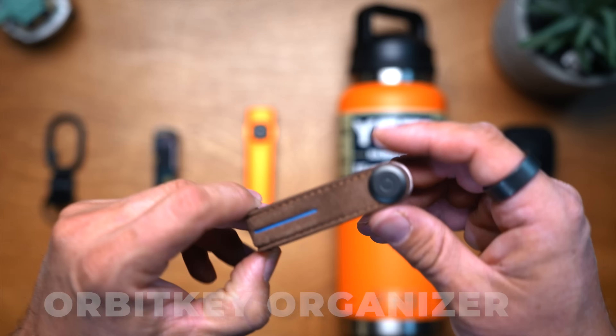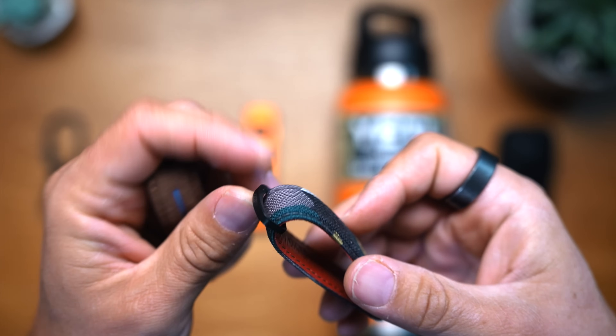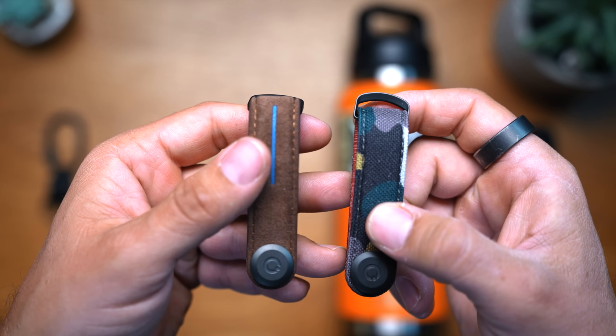Moving on to the last section — accessories. First on the list is the Orbitkey Key Organizer. These come in a bunch of different flavors — Boba Fett, Obi-Wan, Darth Vader, and other Star Wars designs, or classy black, brown, and leather ones. They're $45 and will make any key set super classy. It stops keys jangling in your pocket and it's handy to have sets of keys neatly organized. Just a really classy way to keep them.